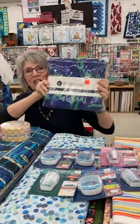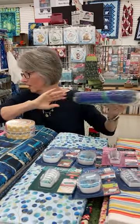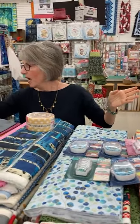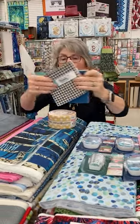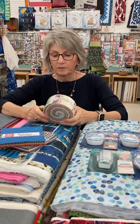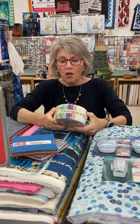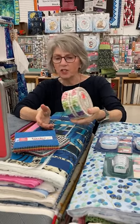The Windham quilt back pre-cuts are three yards by 108 inches and these are clearance — we can't get them anymore. They're $30–$35 for a quilt back that'll do a king-size backing. Selection varies by store; a couple stores are almost out. We also have Kimber Bell five-inch charm packs — selection varies by store. Kimber Bell is revamping their pre-cuts, expected this month; if they arrive during the sale, they'll be at sale prices. Also basic charm packs and jelly rolls.